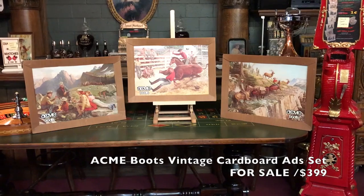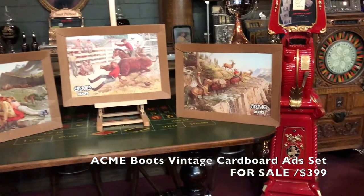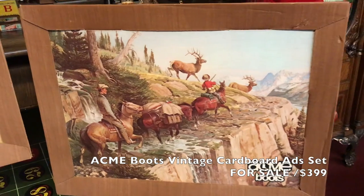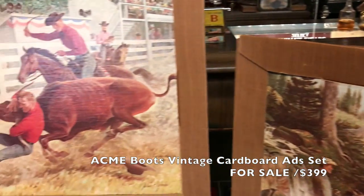This is three cardboard punch-out Acme boot ads that you would have seen in a retail store back in the day. Really, really nice pictures depicting cowboys out hunting in different scenes. As you can see, it folds over and makes itself its own frame.